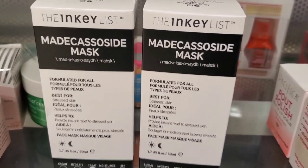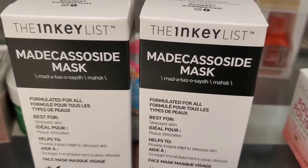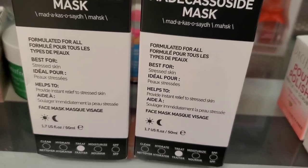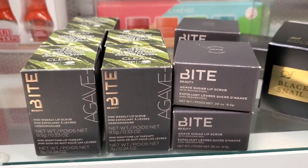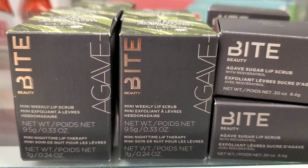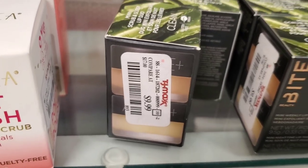They had INKEY List at TJ Maxx, which was really exciting. I found a face mask from them — I love their skincare — and it was really affordable at only $5.99. I hope you find more INKEY List at TJ Maxx. They also had new Bite Beauty products — mini weekly lip scrubs for $9.99.